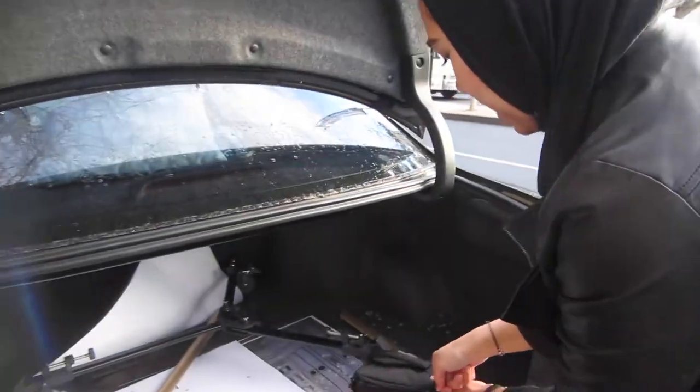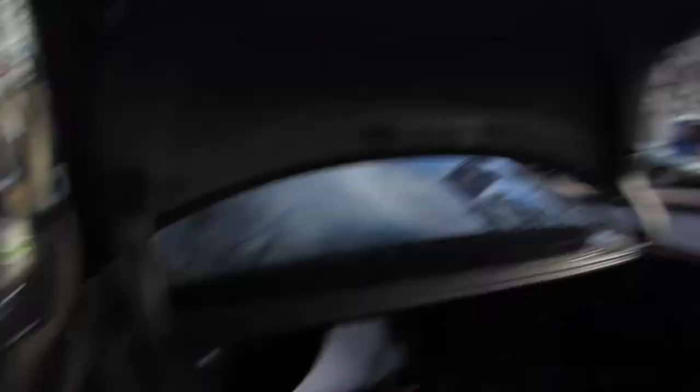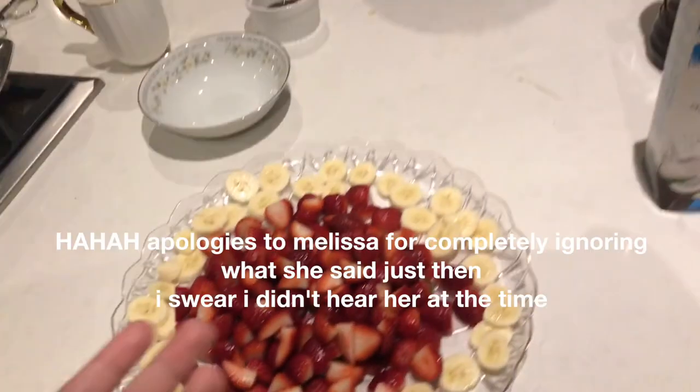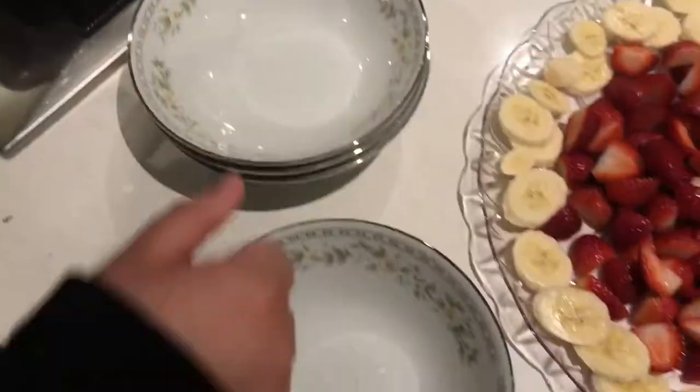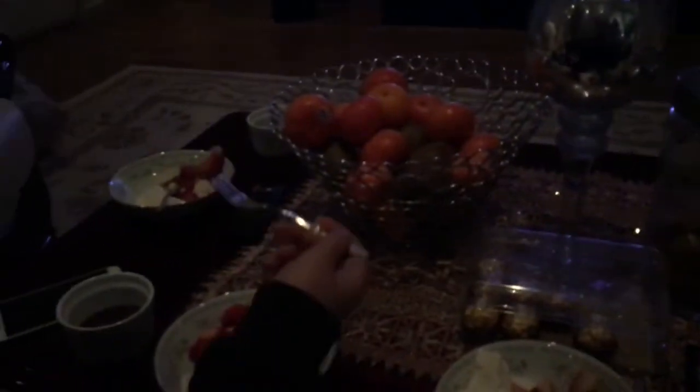We just finished filming the last outfit — yay! Shout out to Emily, amazing work by her. The sun came through beautifully at the end. Now we're at Emily's house — we watched a movie, cooked, and we've got strawberries, bananas, chocolate, and ice cream. We watched Princess Diaries — girls' night!